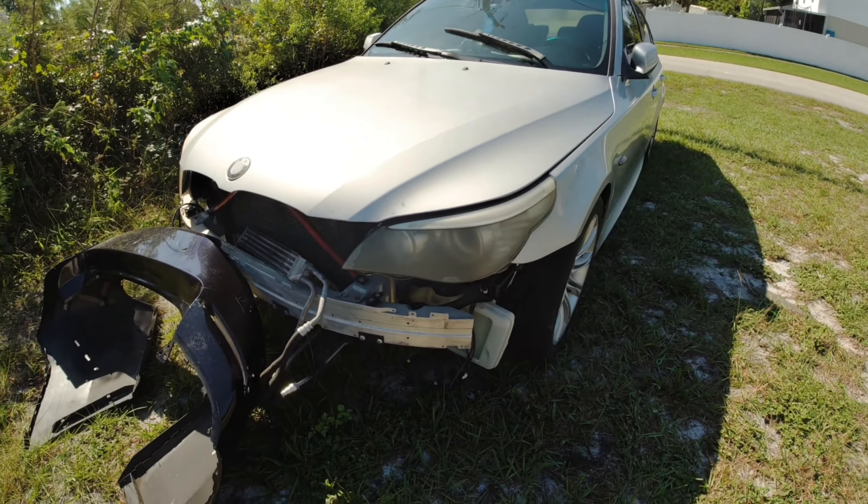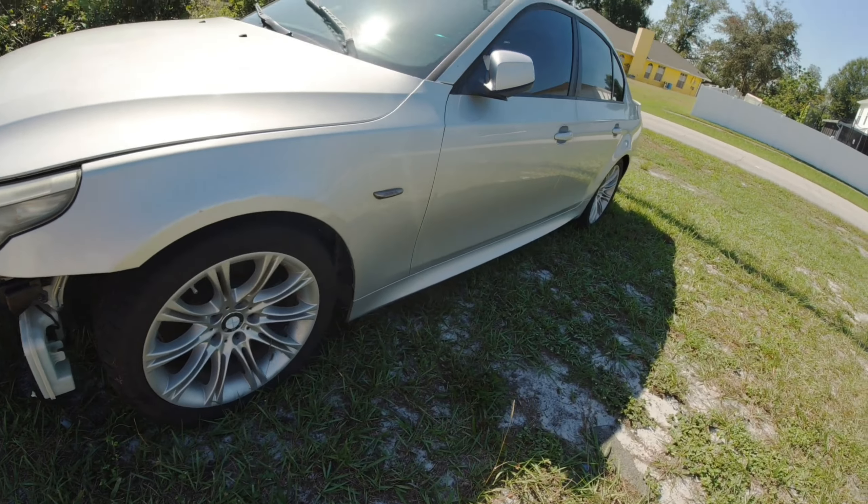This car has been sitting since then — 2019, 2020, 2021, one of those years. I've lost track. And this is the state the car is in right now. It's just sitting in my yard.